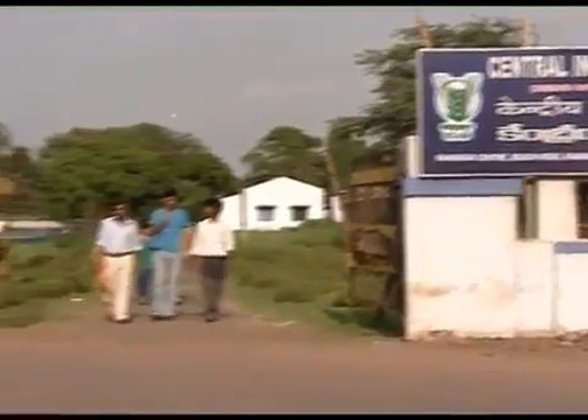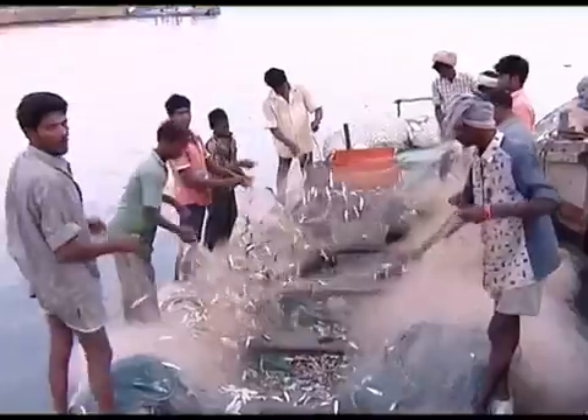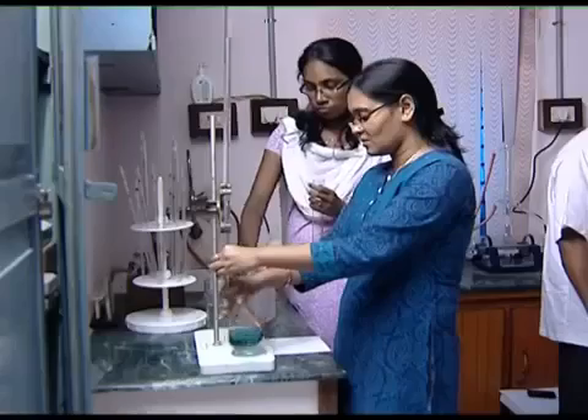The Institute Center of Kakinada has played an important role in bringing the blue revolution in Andhra Pradesh. Because of this center, Andhra farmers are able to sell fish to many parts of the country. It has also played an immense role in training many students from different states.